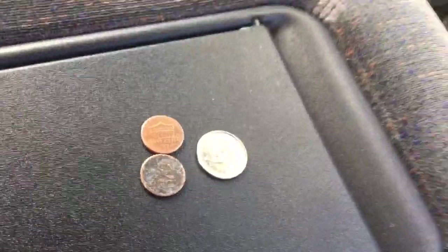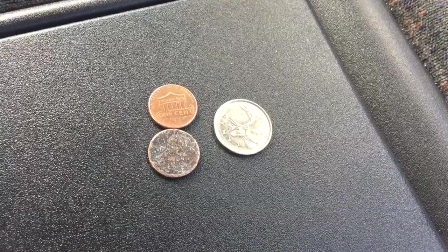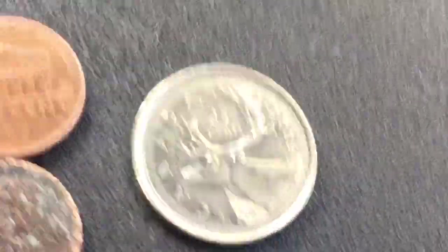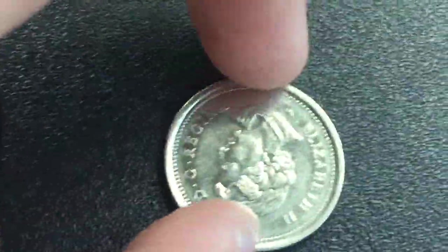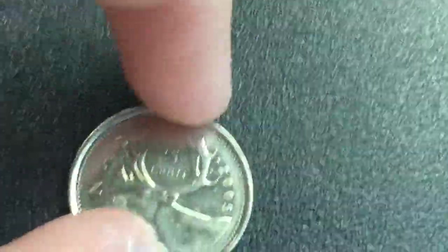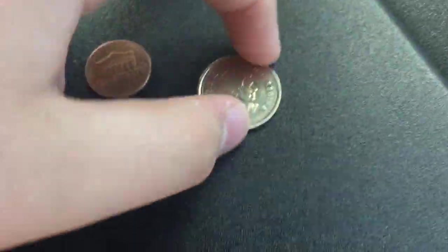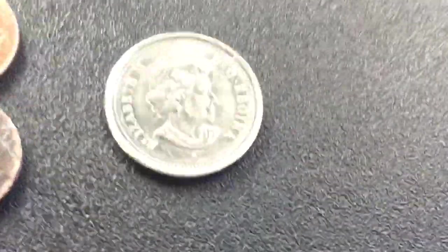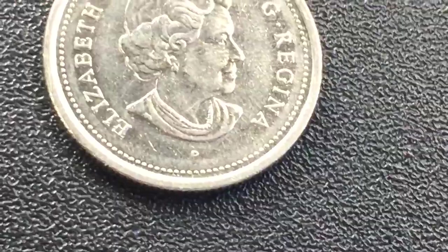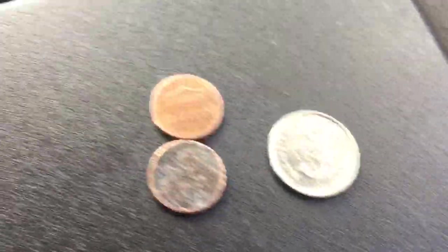Hey, what's up guys? I'm gonna show you my coin finds. I got these at Smith's today. Over here we got a Canadian quarter I found while I was grocery shopping — it was on top of the machine. It's a 2005 Canadian quarter, it's nice. This will go into my foam coin jar. There's a mint mark, I'm not sure what that's about, I'll look it up.